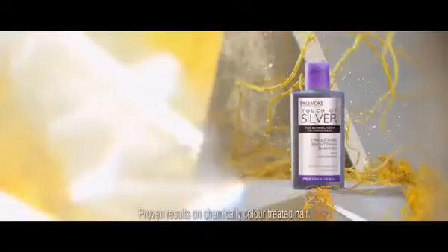Let's face it, blonde hair generally needs brightening. The brilliance behind Touch of Silver Twice a Week Brightening Shampoo is its colour. It's violet, the exact opposite of yellow on the colour wheel, effectively neutralising yellow and brassy tones in your hair.